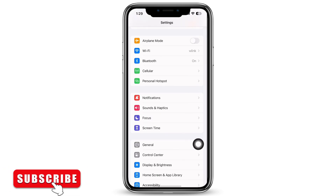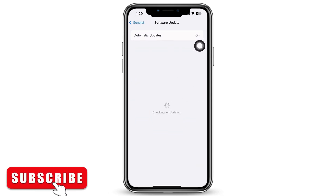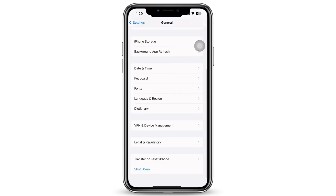Also, tap on General and then on Software Update, and make sure your iPhone is updated to the latest version of iOS. If there is an update, go ahead and update your device.